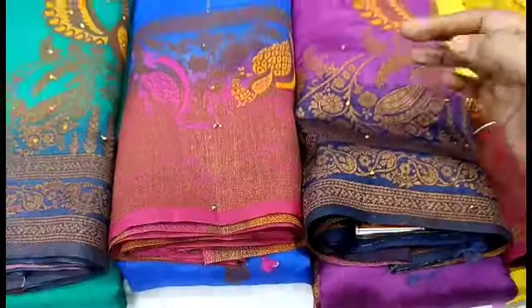In this video, we are going to look at the contrast border, contrast pallu, and contrast blouse.